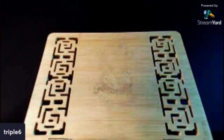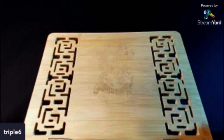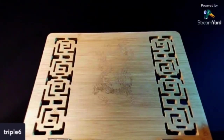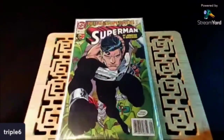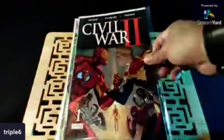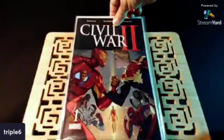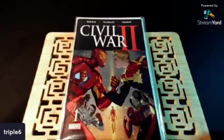Let's get into that last stack. Everything I'm getting ready to show now — these were all 50-cent pickups. I just couldn't believe what I was finding. The first thing I came across was Superman number 81 — I think this is the first time he wears the black suit. Remember when this was a thing? Civil War II number one — man, this was a hot book back in the day. Now 50 cents. Wow.